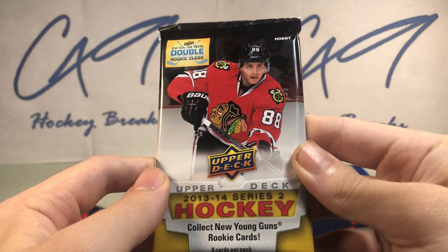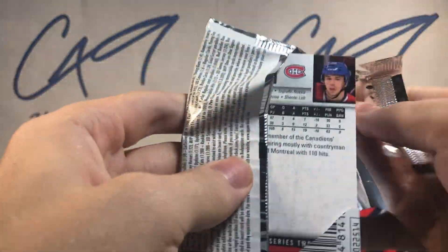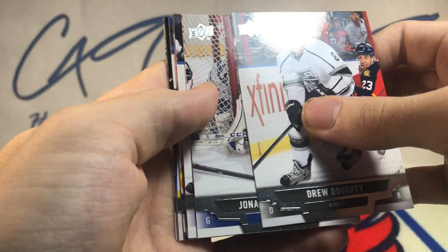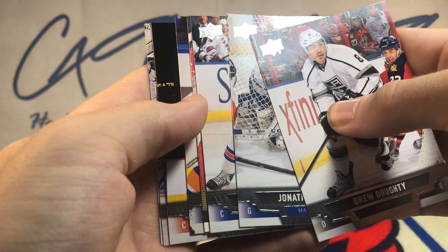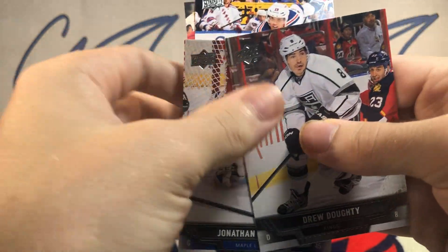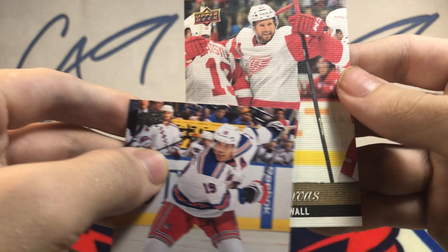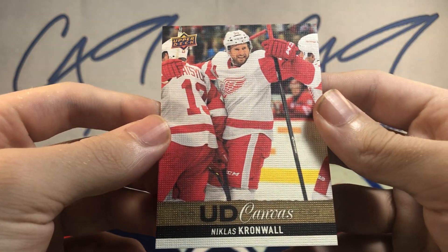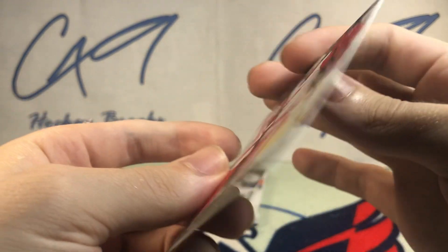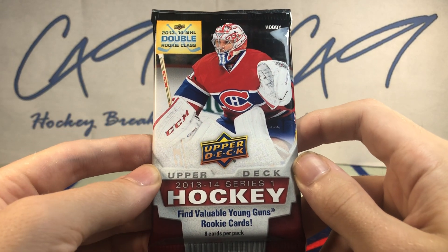Moving into 1314 Series 2 Hobby — that stuff is impossible to find. Looks like we've got a canvas, hopefully a Young Guns canvas. It's a UD Canvas — Nicholas Cronwall. Canvases have really been showing up as we've been opening Series here on Six Pack Saturdays.